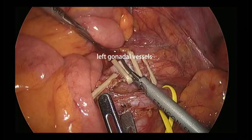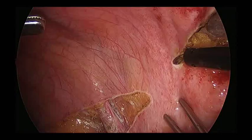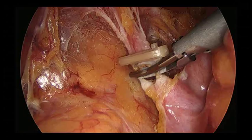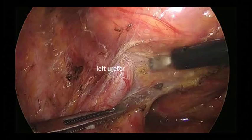The same procedure was then carried out on the right side. The peritoneum overlying the bladder was incised, and the round ligament of the uterus and medial umbilical ligament were divided. The distal part of the ureter was mobilized.